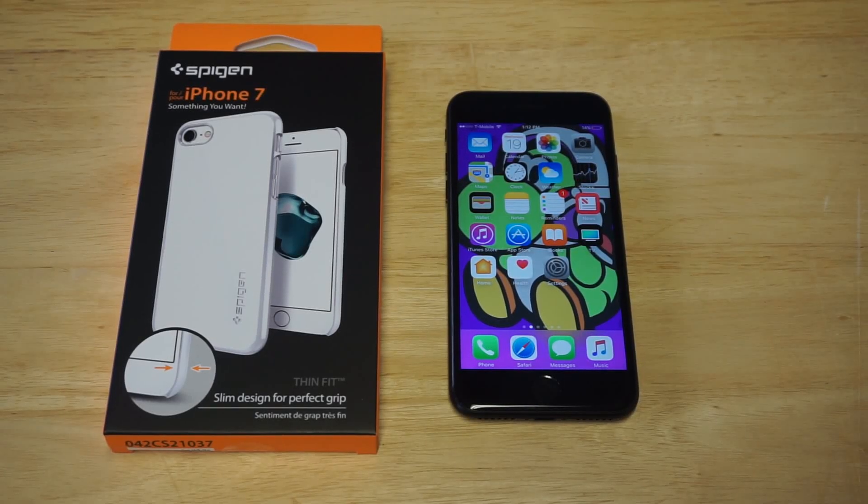What's up you guys? Eddie at FlipTronic. So if you guys are looking for an awesome jet white iPhone 7 case, I'm going to be showing you guys this one from Spiggin.